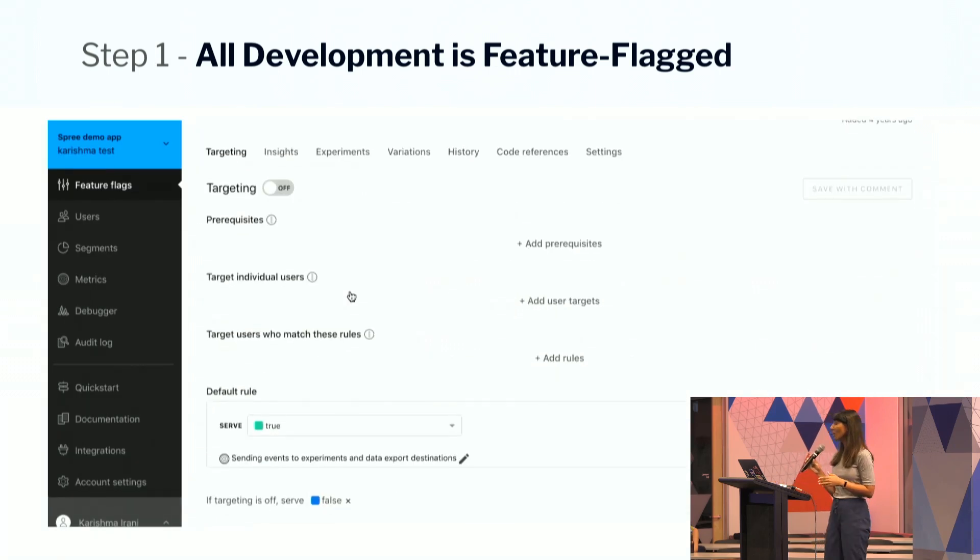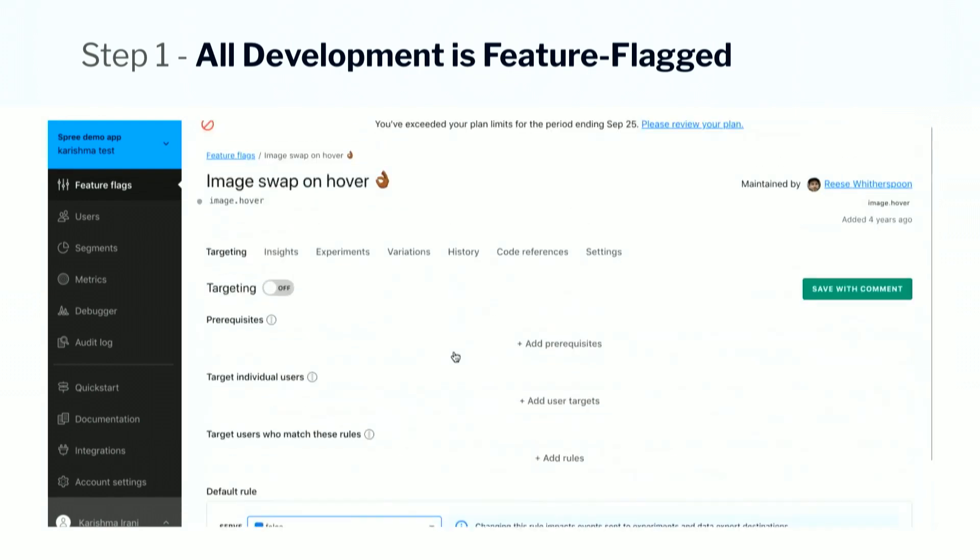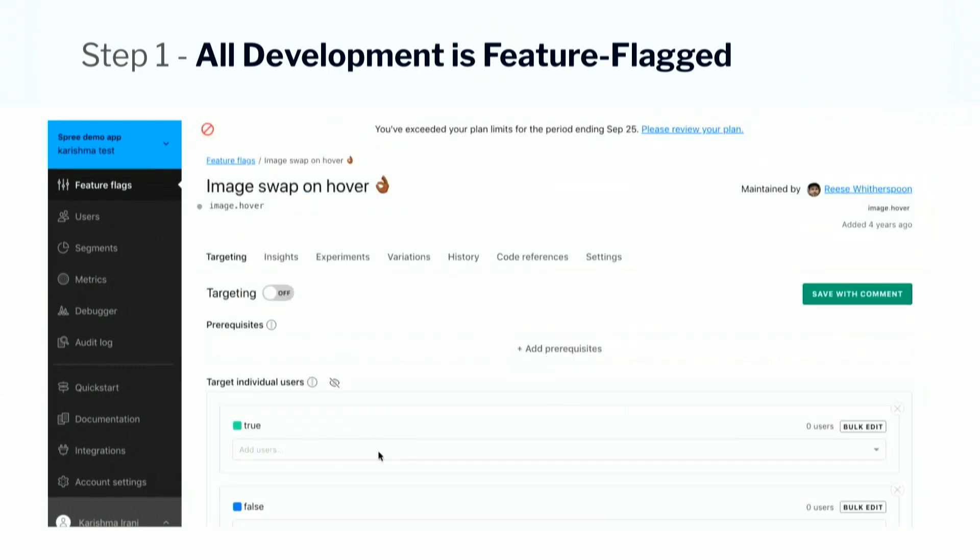Step one: all development is feature flagged. Out here you can see an example of a feature flag being created for an image swap example.